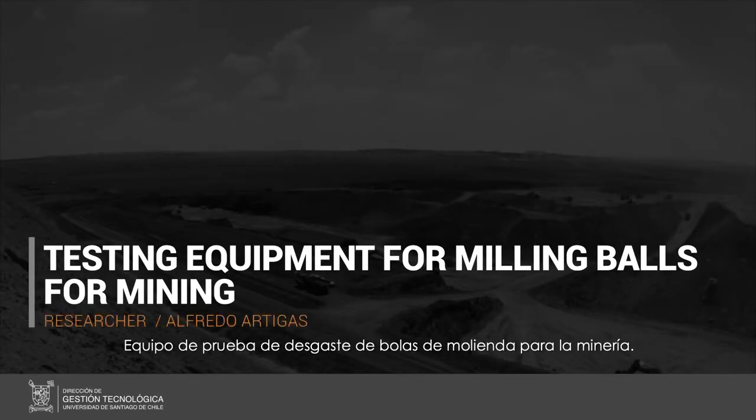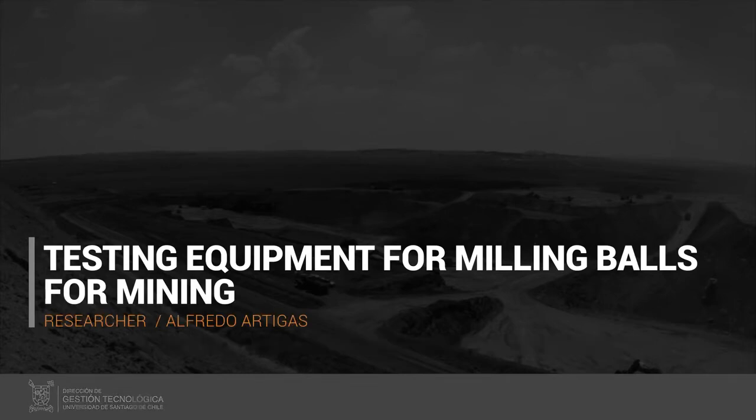Testing equipment for milling balls used in mining. Researcher Alfredo Artigas.